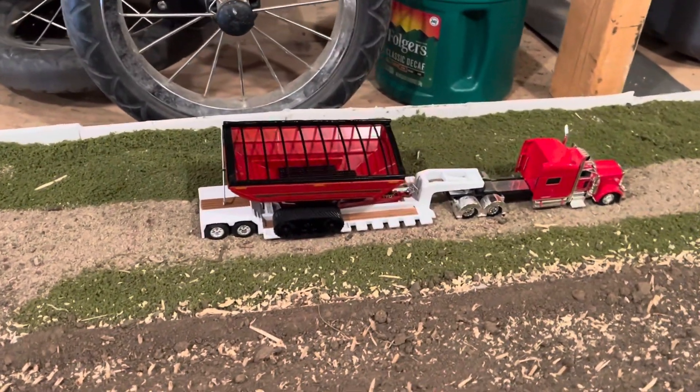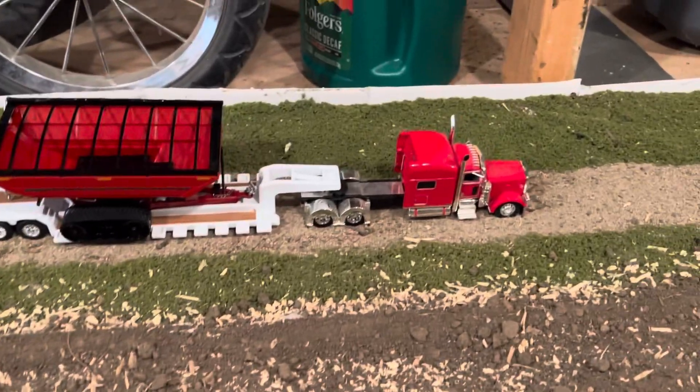We have the new V1300 grain carts being delivered to us right now on a flatbed trailer.